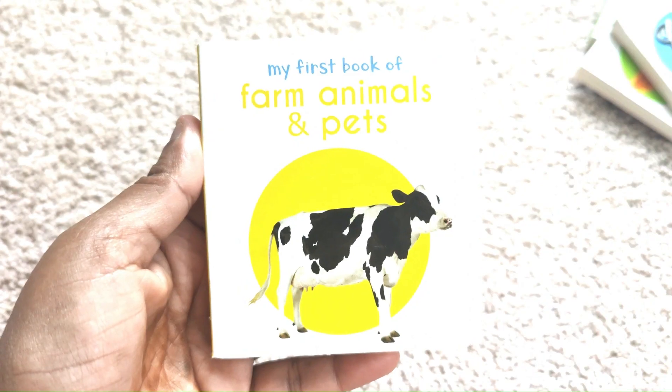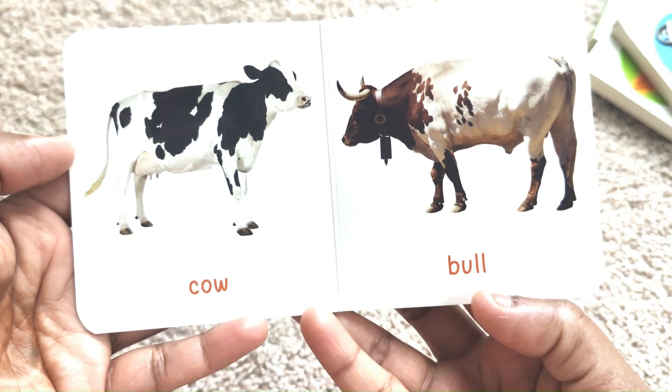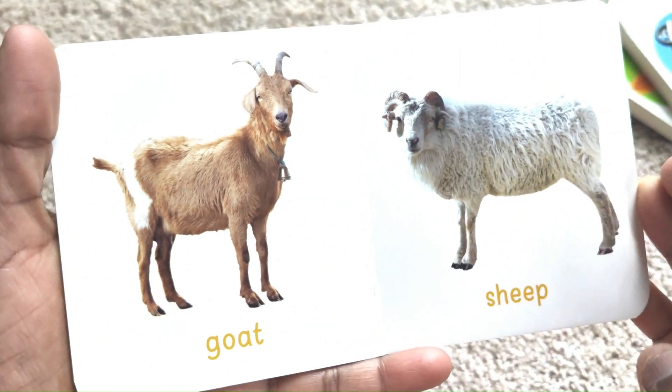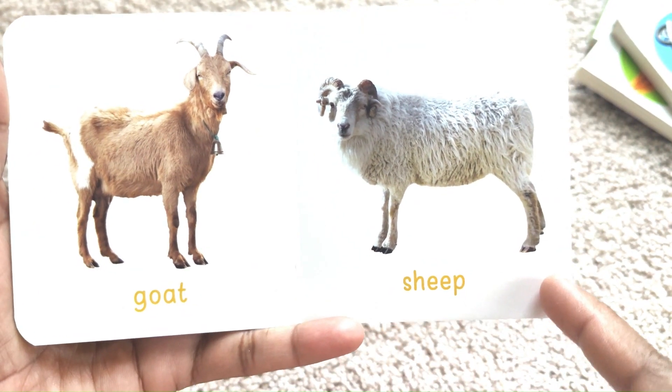Farm Animals and Pets. Cow. Bull. Goat. Sheep.